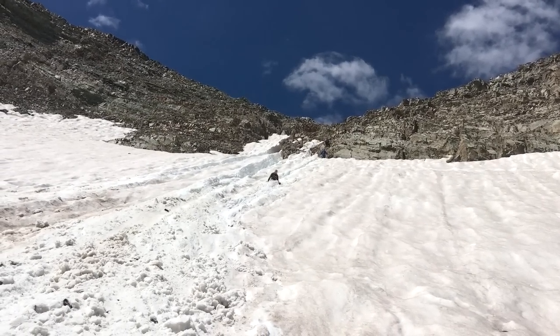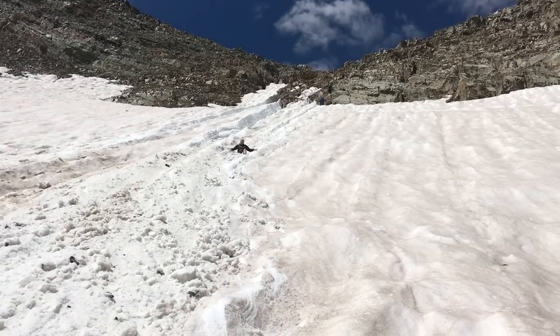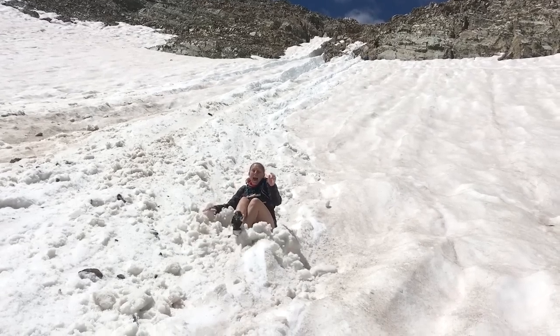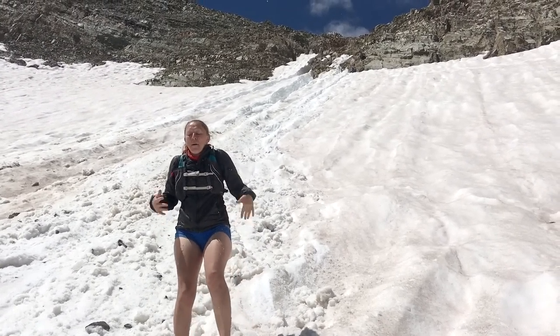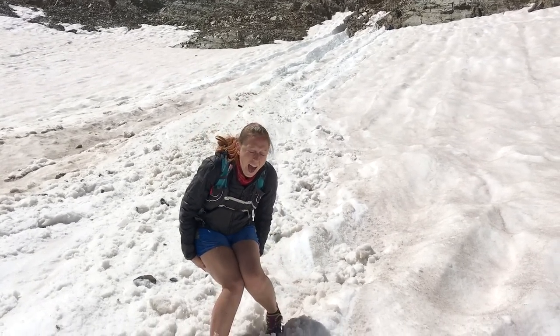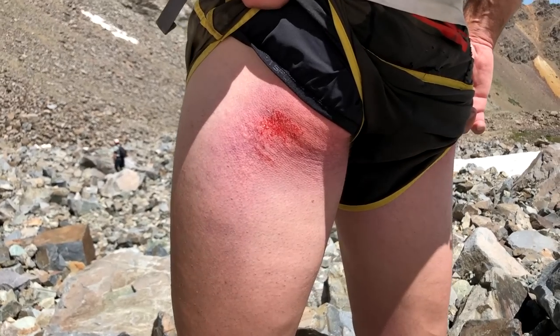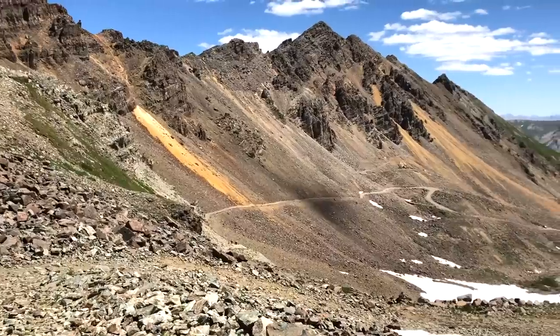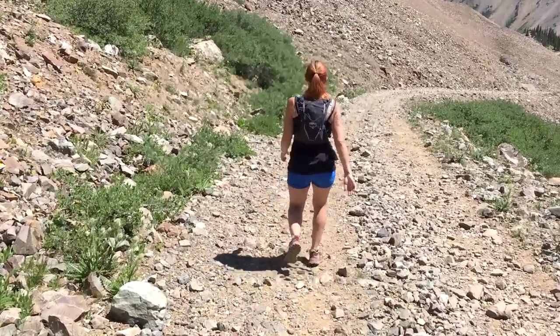As it turns out, sliding down snow in short running shorts is cold — like, really cold. But it's also really fun and can be really painful. We chose to go down the snow and Kendrick's got a bloody butt now. My left cheek got a hole in the shorts, so unfortunately I won't be able to wear these again. And we have a couple miles back down to the truck.